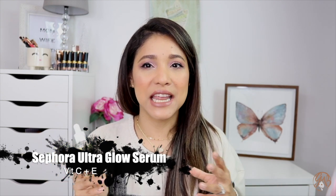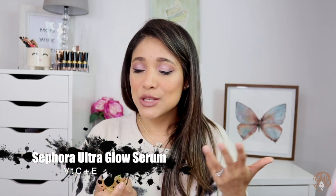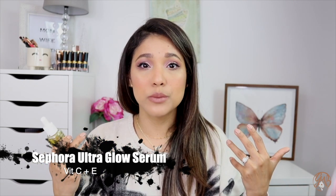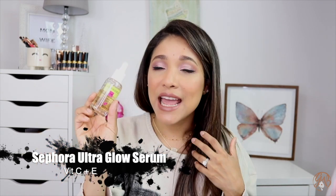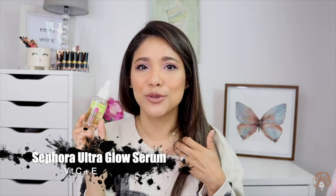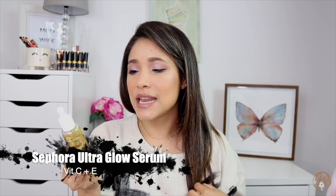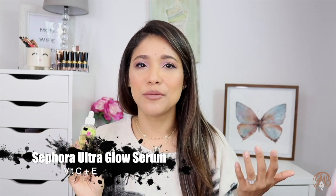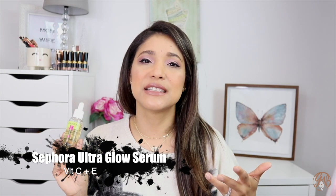— the ones I mainly use are by Tarte and Glow Recipe, and those are really thick vitamin C's that don't look nice under makeup. I'm always trying to find a vitamin C that will absorb into my skin and let my makeup look nice — and this is it. This is the answer to all my prayers. It's one of those Clean at Sephora products with supposedly 99% natural ingredients. They do list fragrance, which I don't love, but as long as it's not irritating my skin I'm okay. If you don't like fragrance in skincare, skip this one.